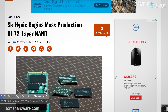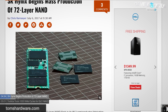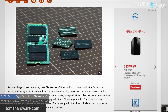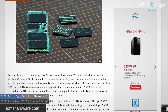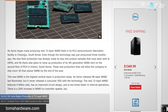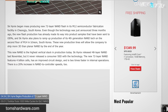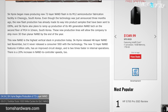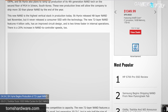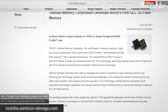SK Hynix is beginning mass production of its recently announced 72-layer NAND. The new NAND offers 4 billion cells, improved circuit design, two times faster internal operation speeds, and 20% NAND-to-controller speed increases. SK Hynix plans to ramp up 3D NAND production at its M12 and M14 facilities, both in South Korea, which will allow them to begin shipping more 3D NAND than planar NAND by the end of the year — part of the industry switchover we've been discussing.